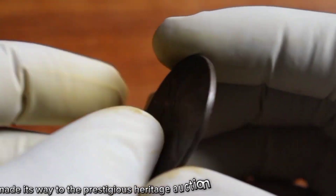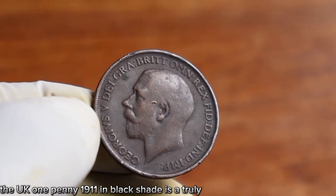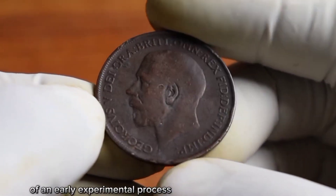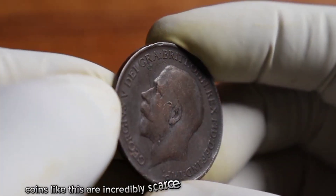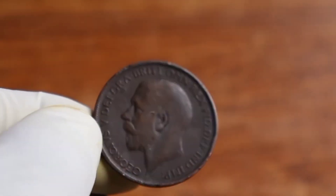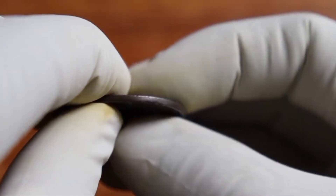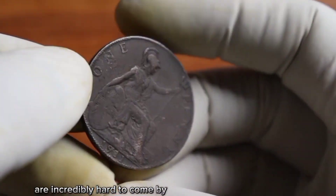A specimen of the UK one penny 1911 in black shade recently made its way to the prestigious Heritage Auction. The black coloring is believed to be the result of an early experimental process or a minting error. Coins like this are incredibly scarce, making them highly sought after by collectors. What makes this particular coin even more valuable is its excellent preservation — despite its age, the details are remarkably sharp and the black shade remains intact.